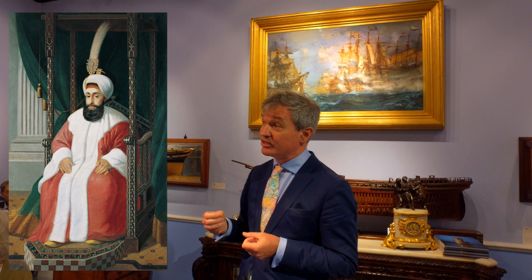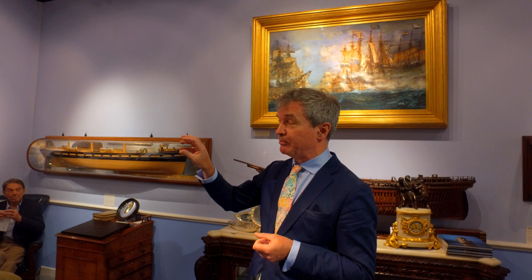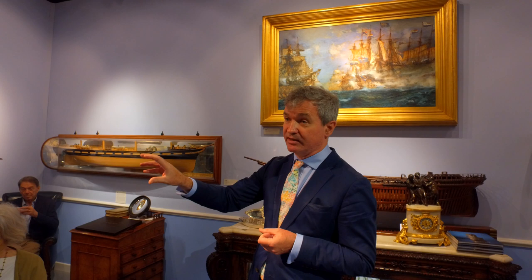The first potentate to hear of the victory was the Sultan of Turkey, Selim III, whose territory in Egypt had been invaded by the French, so he had a particular reason to be thankful to Nelson. Selim unusually gave an order that a fine jewel should be sent to Nelson by way of thanks and recognition for his gallant action.